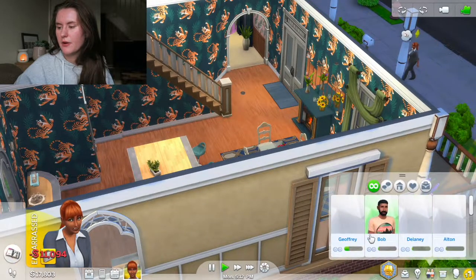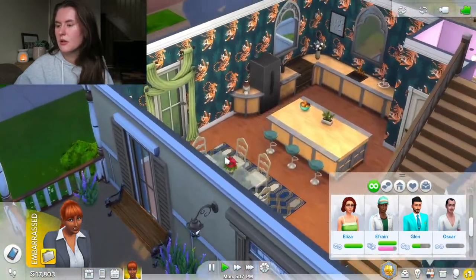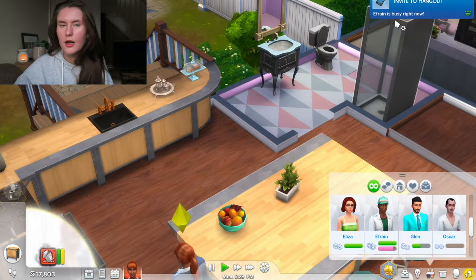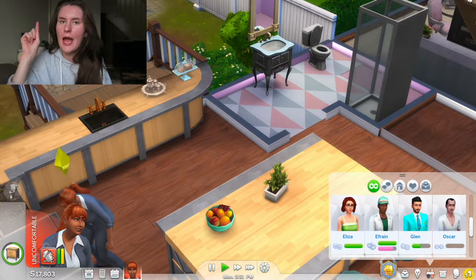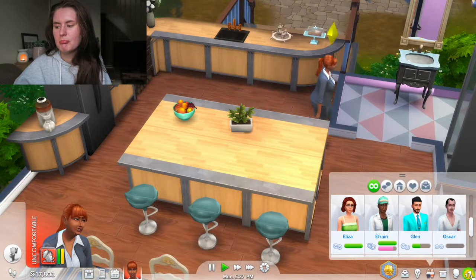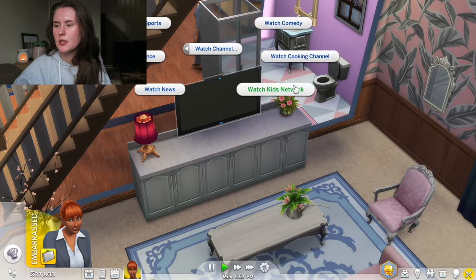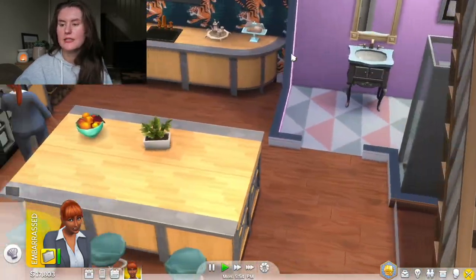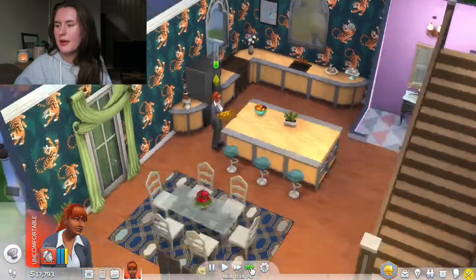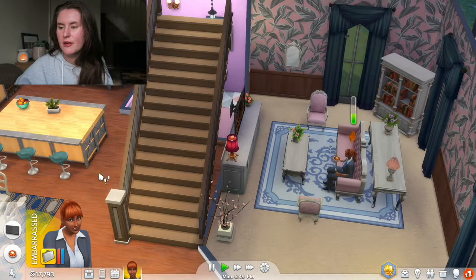Rachel is now home from work. She's going to quickly pay her bills so the electricity doesn't go off, and she is tired. We're going to invite Efrain over - please tell me he hasn't died or anything. We're going to invite him over and make some food. Our friend is busy right now - what the hell, how rude! I've never experienced that before on Sims. No matter how much I've played, whenever a sim has invited another sim over they've always come. Maybe people just don't like Rachel.